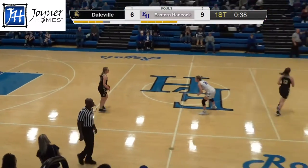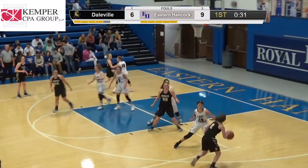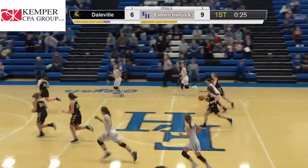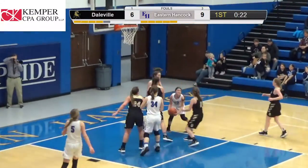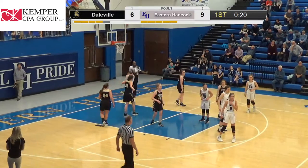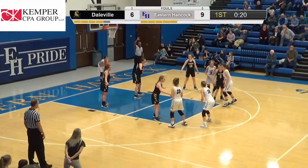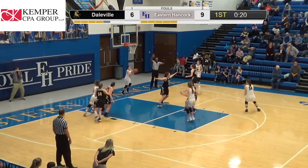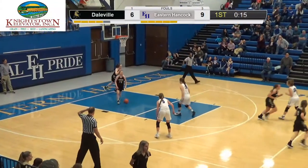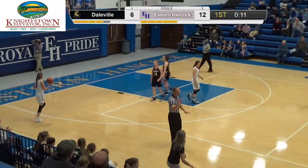Back from the timeout — Broncos inbound, bringing it up. Looks like a 1-4 set with everybody high. Emma Bolding blocks the path. Grace comes up with it and goes straight to the basket — results in a jump ball. Bolding hits the three. Royals have two threes, a six-point lead. Bolding picks up the foul — 13.9 seconds left in the quarter.